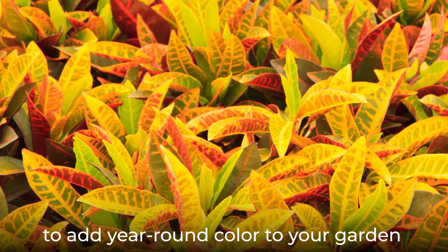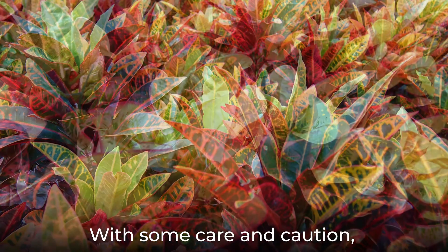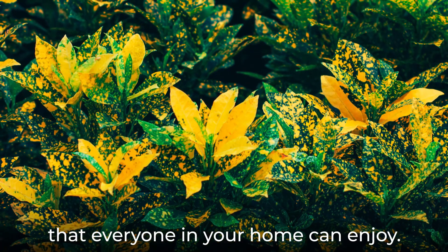Garden croton is the perfect plant to add year-round color to your garden or indoor space. With some care and caution, this can be a long-lasting, colorful plant that everyone in your home can enjoy.